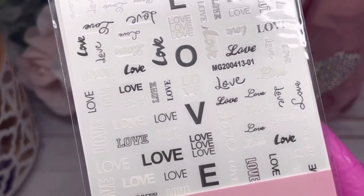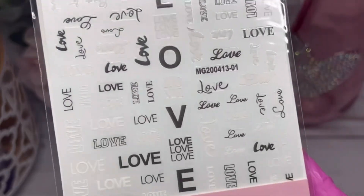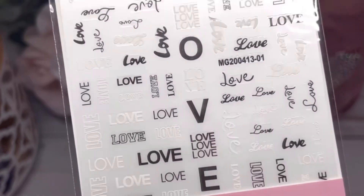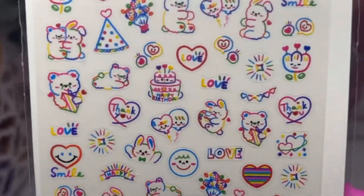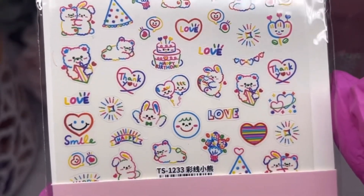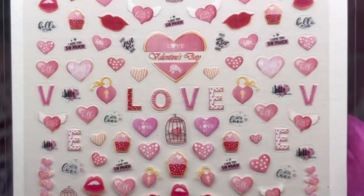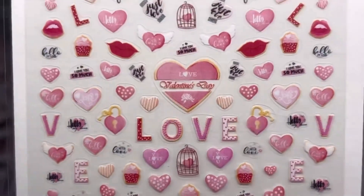There are some love stickers I figured we could use a lot of at Valentine's Day. I like that they're black and white, and with the white ones you could use their gloss gels to cover them so they become red or pink — a neat idea. And how adorable are these ones? Some little bears, bunnies, and hearts. Very cute. Then we've got more Valentine's ones with lips, cupcakes, and hearts.